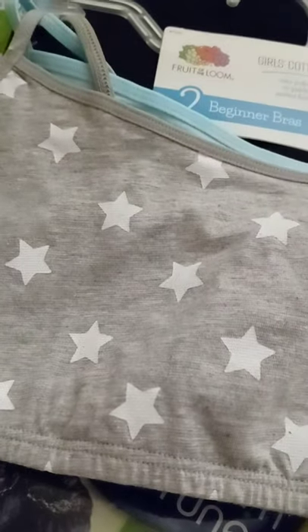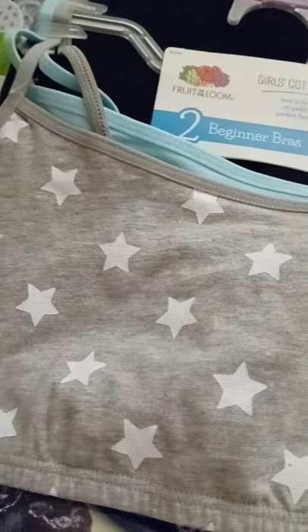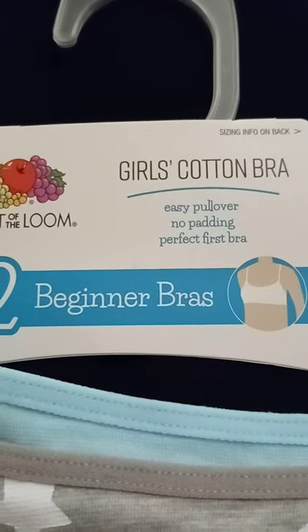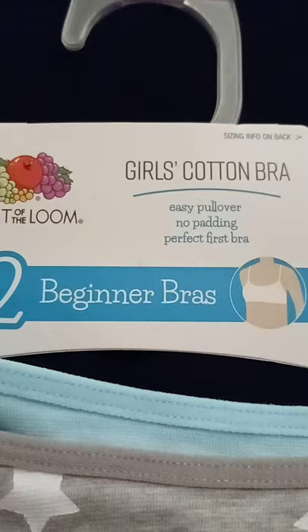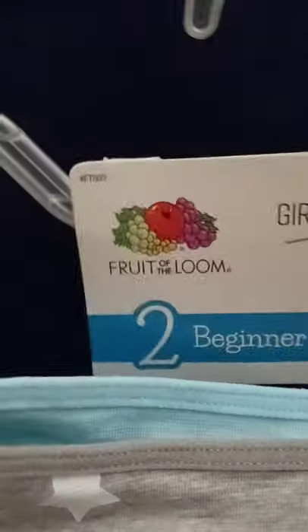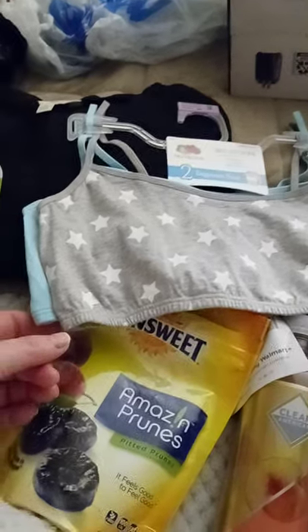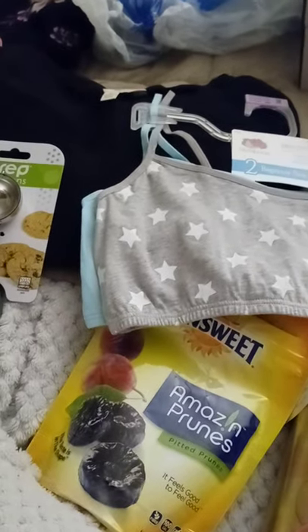For Aliciana, I also bought her these little cotton bras — I've bought her a couple sets already and they work great. They're more like a t-shirt material. It says 'girls cotton bra, easy pullover, no padding, perfect first bra.' A lot of bras in the store are padded and she's 10 years old — I'm not buying her a padded bra, I think that's gross. You get two of them for five dollars, and they're by Fruit of the Loom.